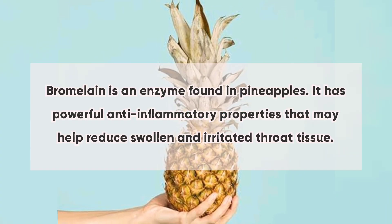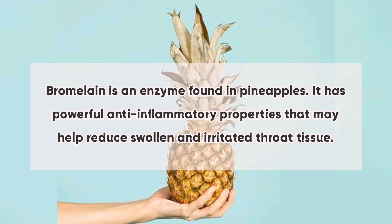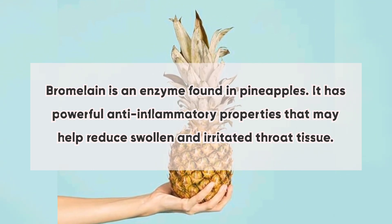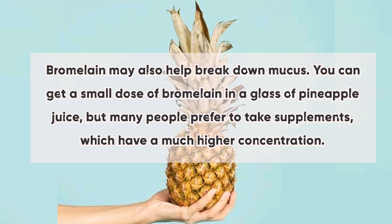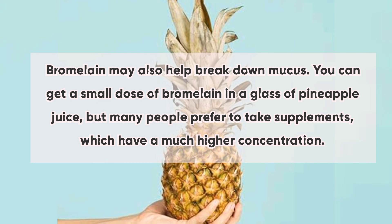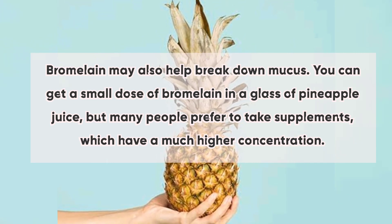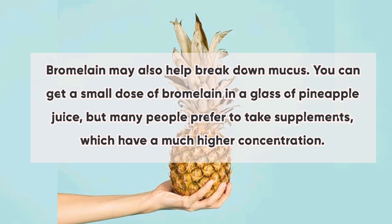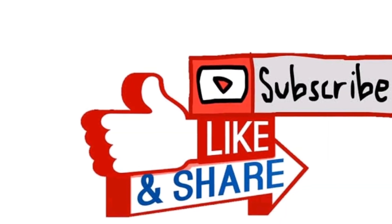Number eight: bromelain. Bromelain is an enzyme found in pineapples. It has powerful anti-inflammatory properties that may help reduce swollen and irritated throat tissue. Bromelain may also help break down mucus. You can get a small dose of bromelain in a glass of pineapple juice, but many people prefer to take supplements which have a much higher concentration.